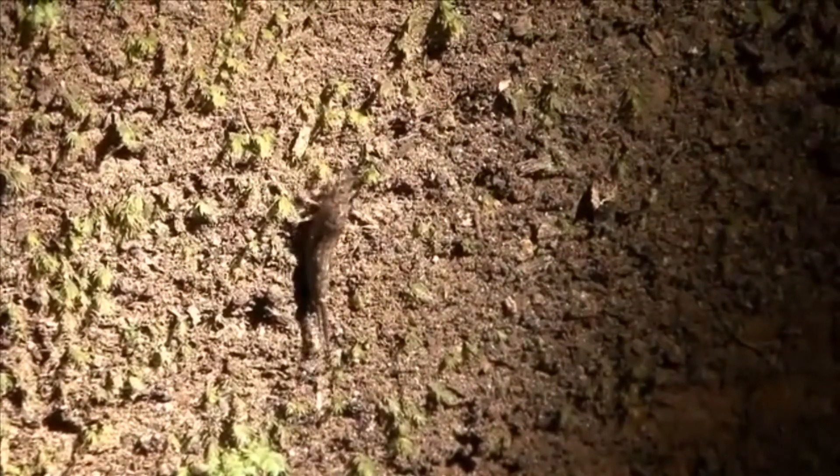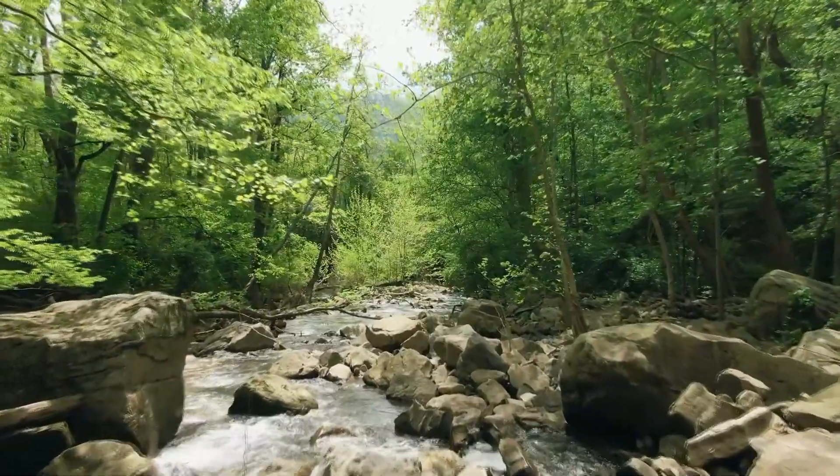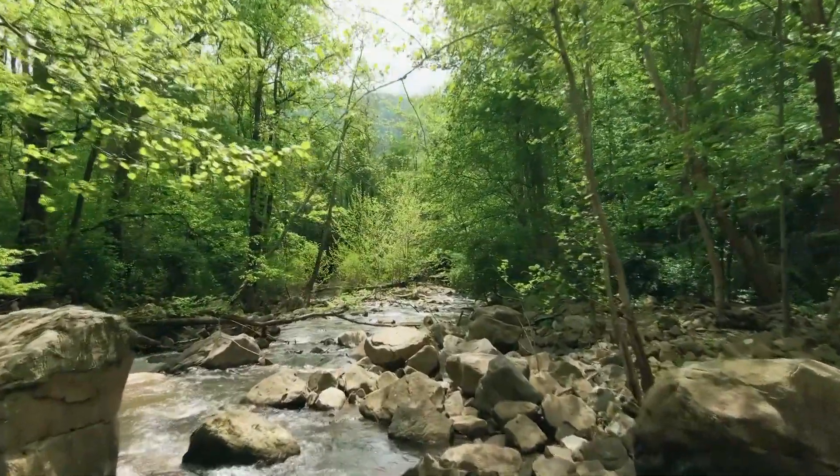Depending on the species, it takes rock bristletails two years to reach adulthood. To reproduce, males produce a sperm packet called a spermatophore and lay it in the ground. The female then picks up the sperm packet and takes it into her abdomen in order to fertilize her eggs.